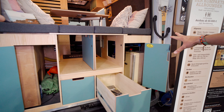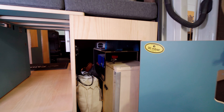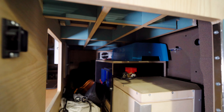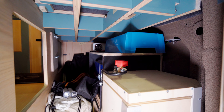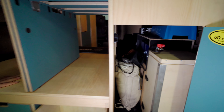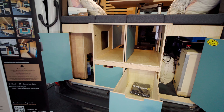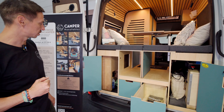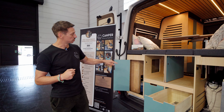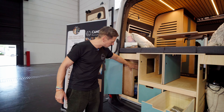The nice thing is also that the complete technical equipment is housed in this seating group. That means on one side I have all the electrics, and I have a gas compartment for the gas hob — about 5 kg — but that is only for cooking, because heating is done with a diesel air heater, a Diesel-Luftstandheizung.